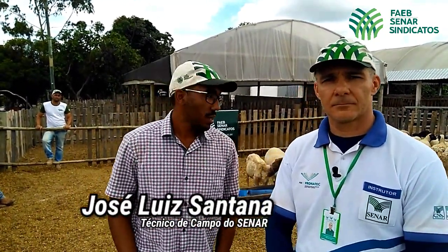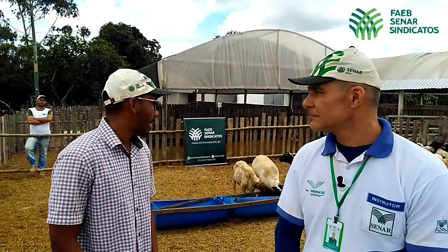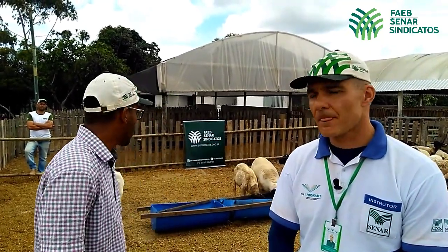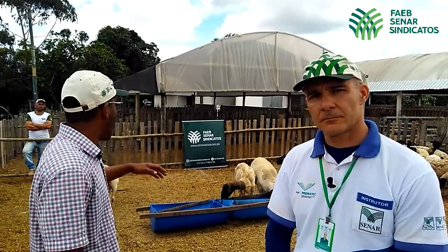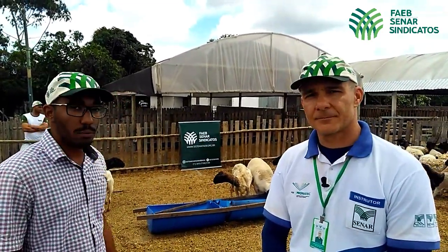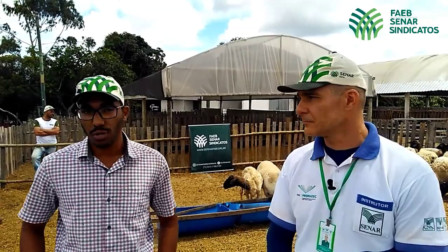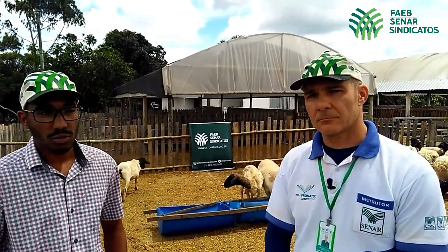Como o colega Fábio falou, temos aqui um lote de fêmeas da raça Dorper 100% PO, em plena estação de monta, cerca de 45 animais divididos em duas instalações, duas baias cobertas com fornecimento de cochos, bebedouros e cobertura de sombrite.